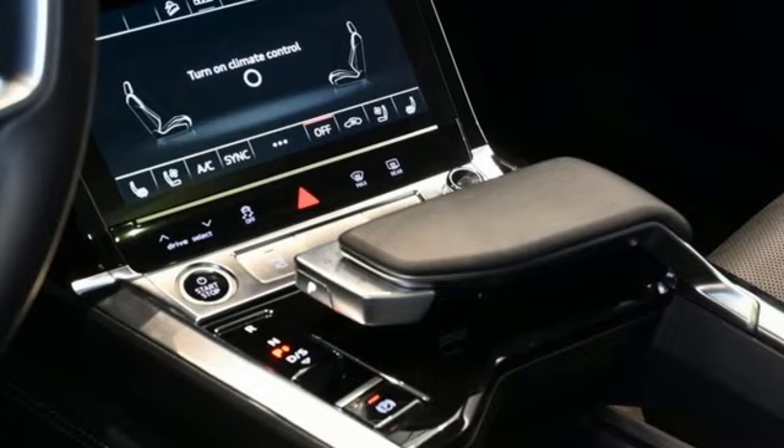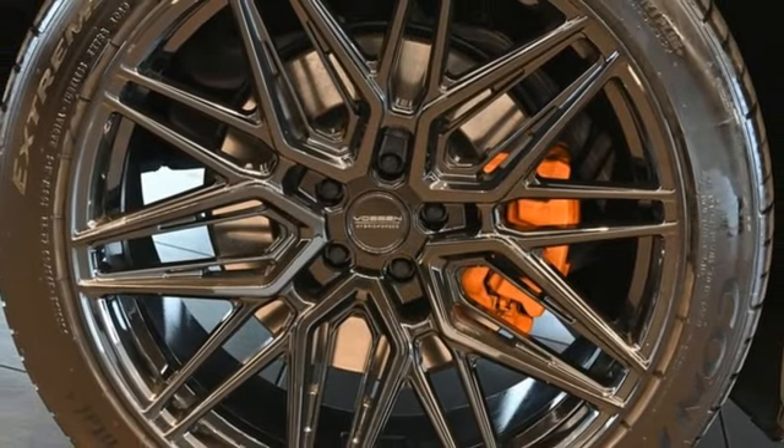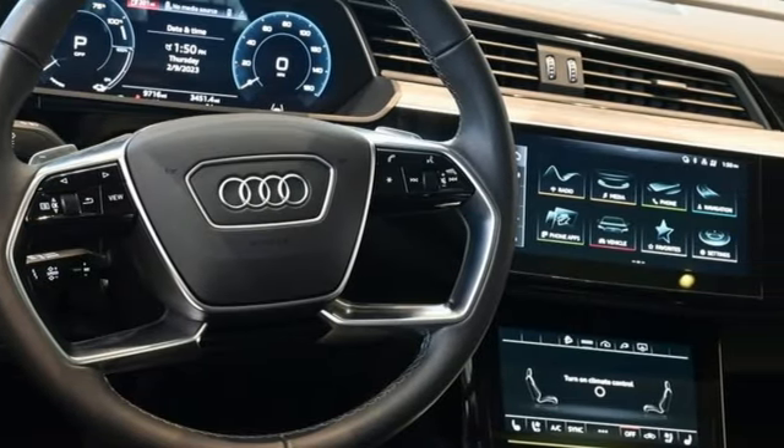Heated and ventilated leather bucket seats, auto-dimming rear view mirror, streaming audio, Wi-Fi hotspot, multi-zone climate control, front and rear parking sensors, and automatic transmission.